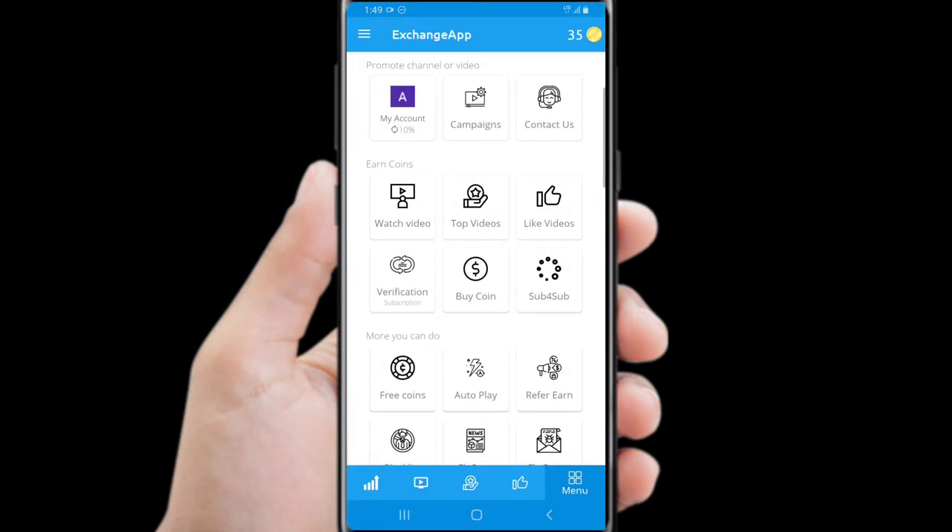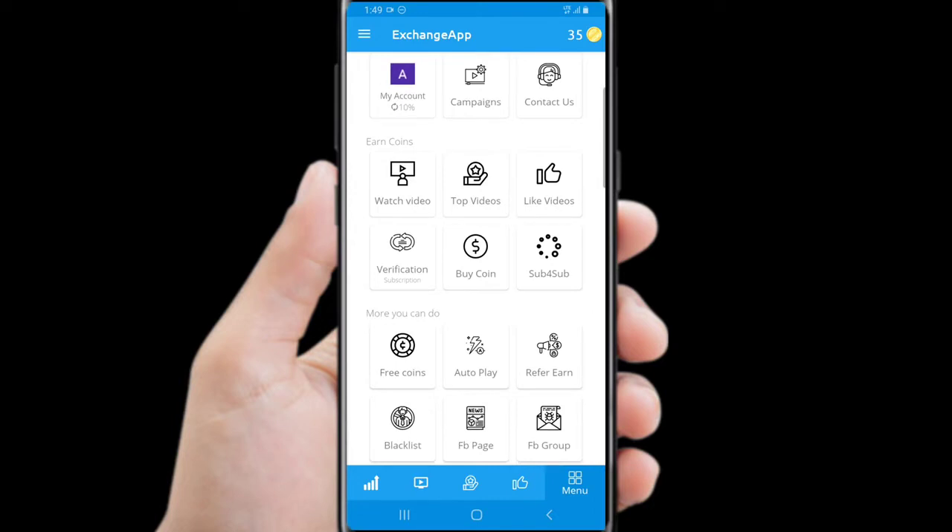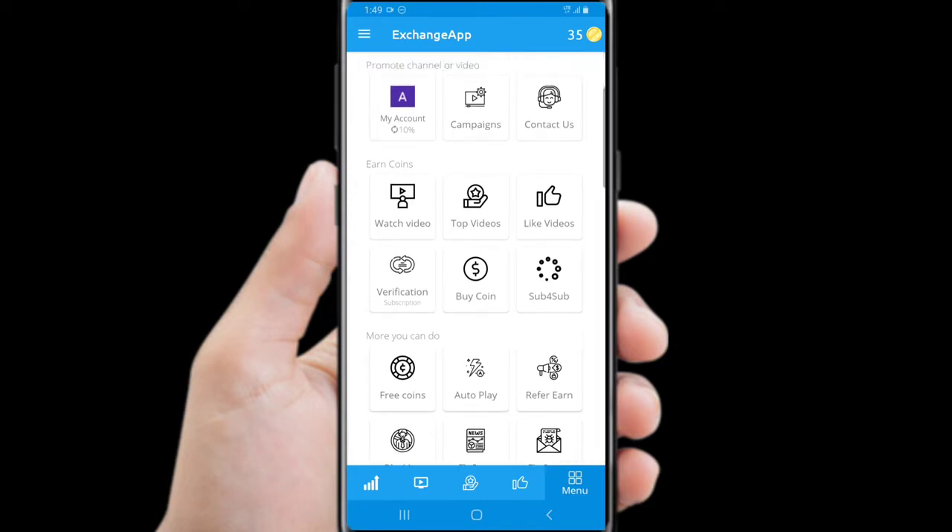This app is new and it has many features. You can't get scammed on this app. That's why I like this app — the subscribers are real, not bots or fake.